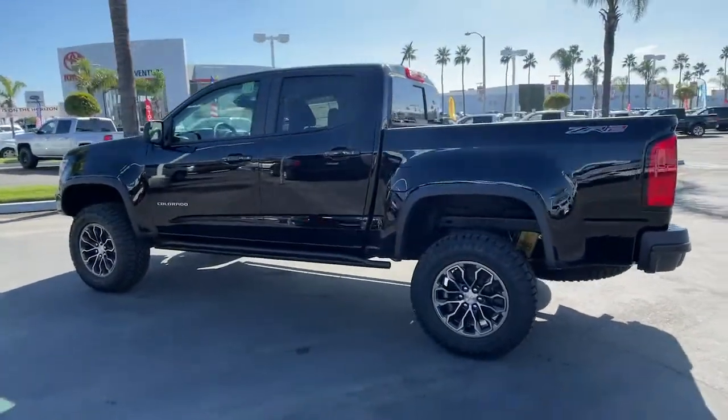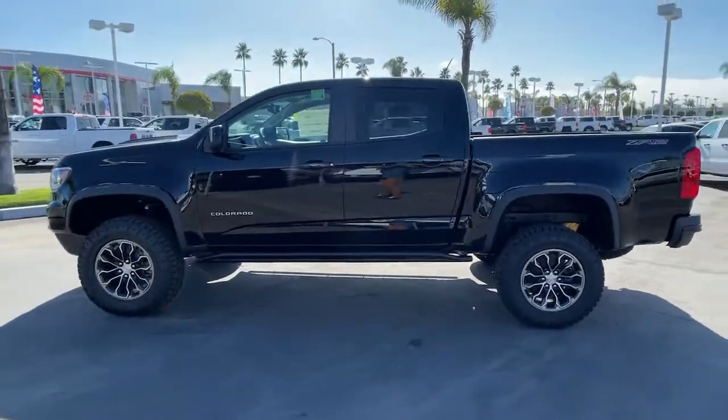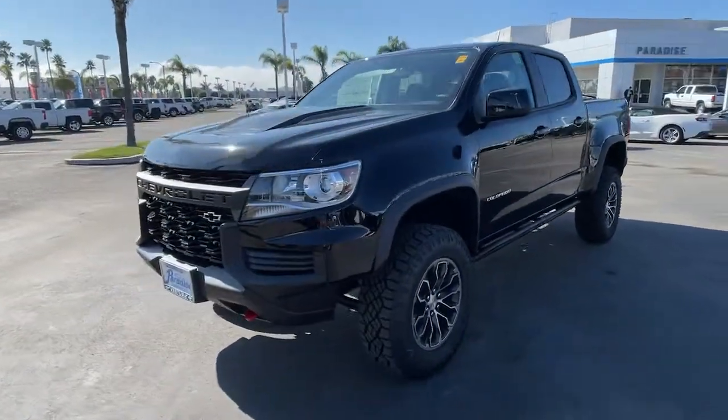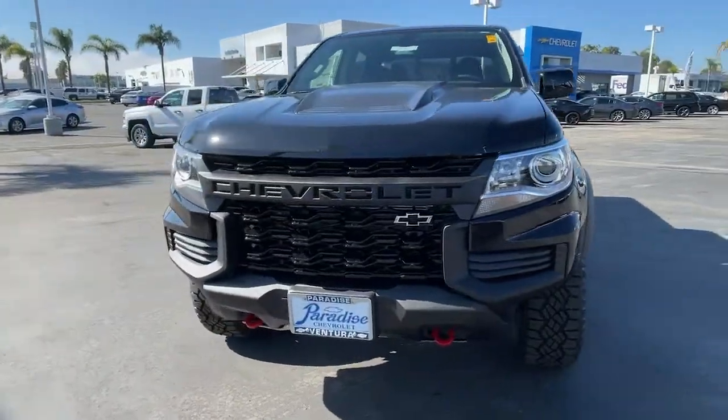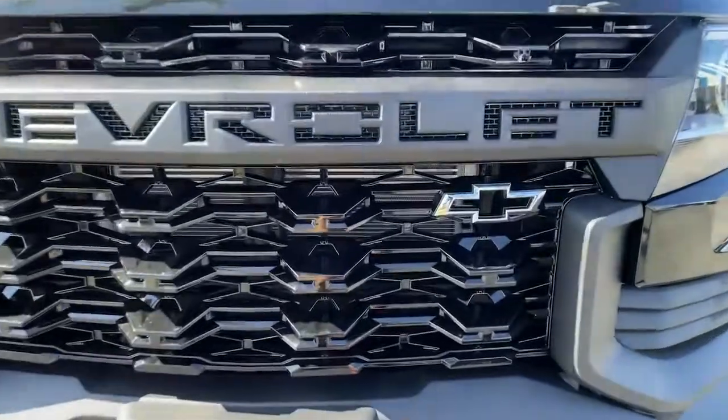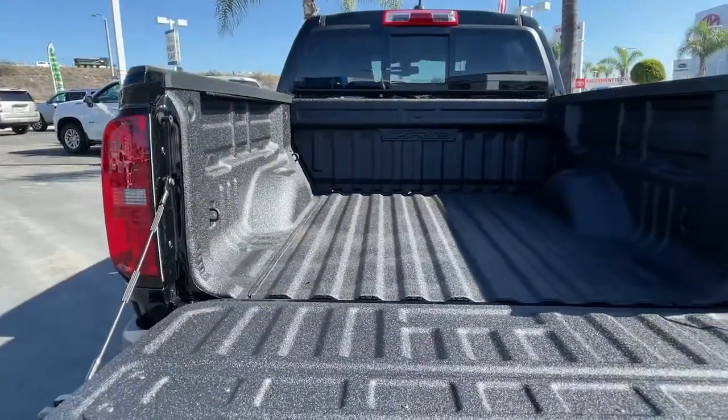These are just some of the great options this vehicle comes with: keyless entry, backup camera, remote engine start, four-wheel drive, power passenger seat, satellite radio, bed liner, heated mirrors, steering wheel audio controls, and power driver's seat.